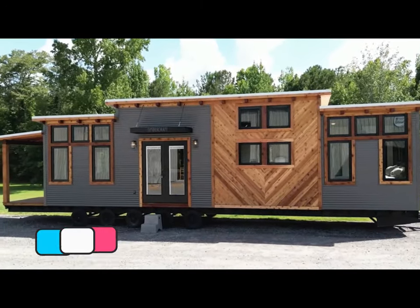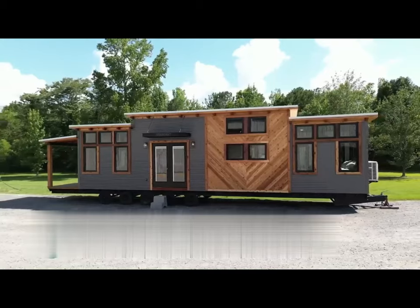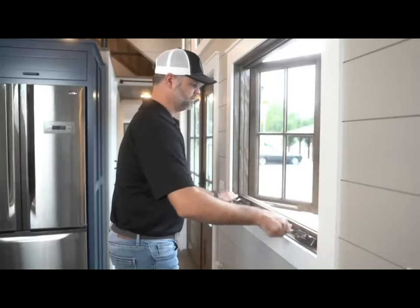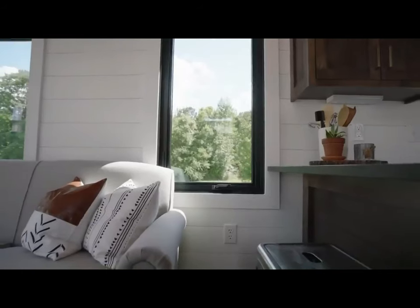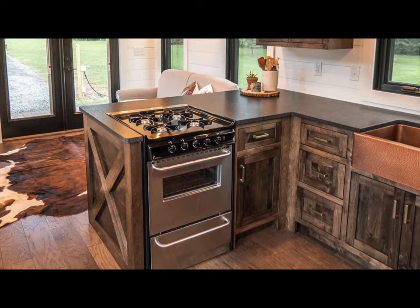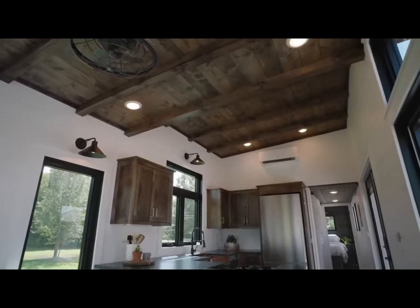Number 2: Timbercraft Big Sky. The Timbercraft Big Sky is a 399-square-foot tiny home model inspired by western Montana architecture. It features a shed roof, western cedar, horizontal metal siding, black-clad windows, shiplap walls, hardwood floors, and stained tongue and groove ceilings.